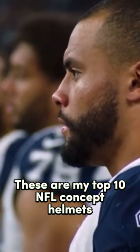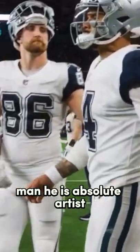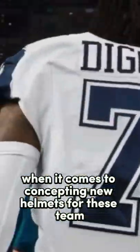These are my top 10 NFL concept helmets ranked. Shout out to Ted Hyman for these concepts — he is an absolute artist when it comes to concepting new helmets for these teams, so make sure you go follow him on IG.